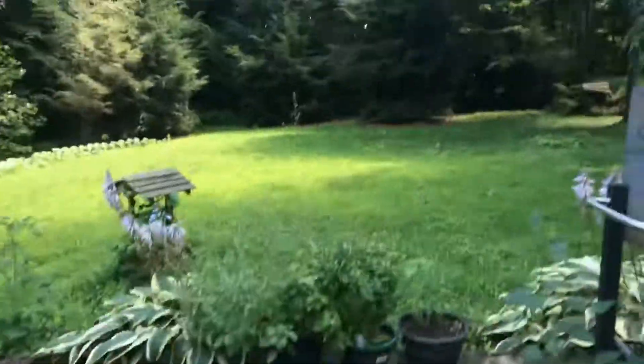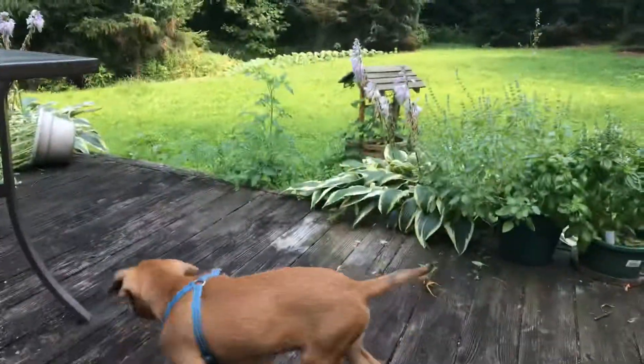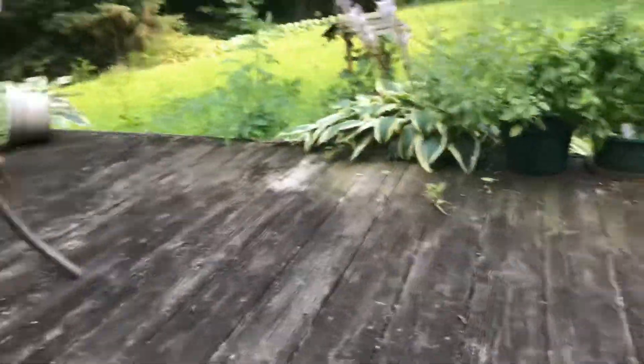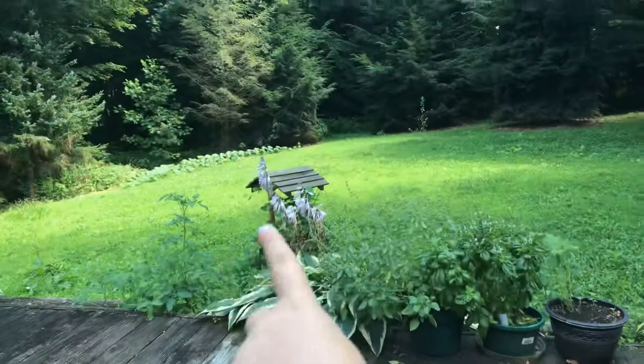It has a whole entire yard. My videos are going on, but my dog's right there. This is our whole backyard.